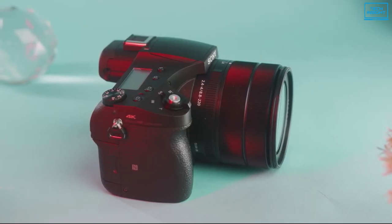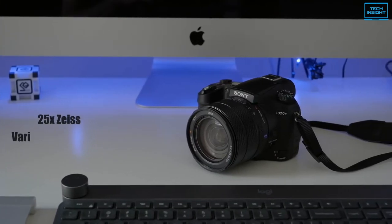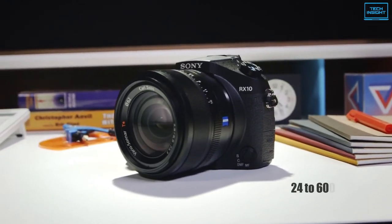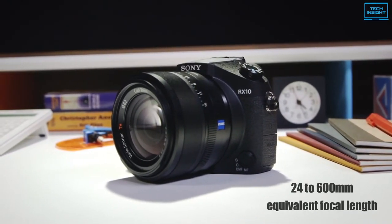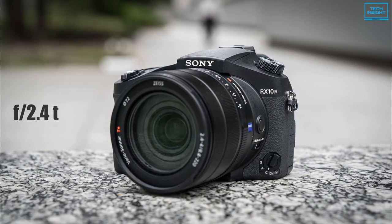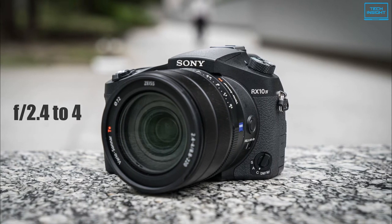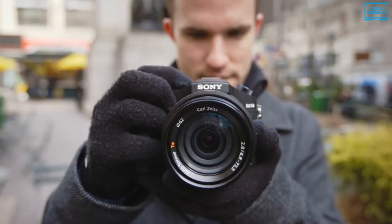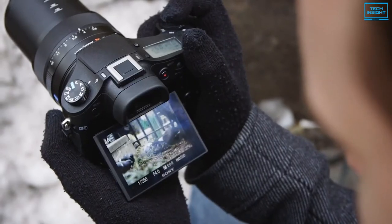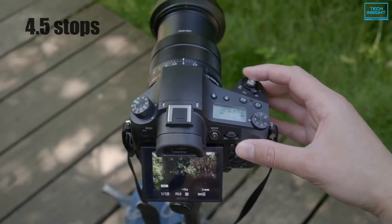Balancing the imaging capabilities, it is also characterized by the 25x ZEISS Vario-Sonnar T* zoom lens, which spans an impressive 24-600mm equivalent focal length range and has a variable maximum aperture of f/2.4-4 for excellent performance from wide-angle to super-telephoto. Furthermore, the optical SteadyShot image stabilization helps to minimize the appearance of camera shake by up to 4.5 stops for sharper handheld shooting.